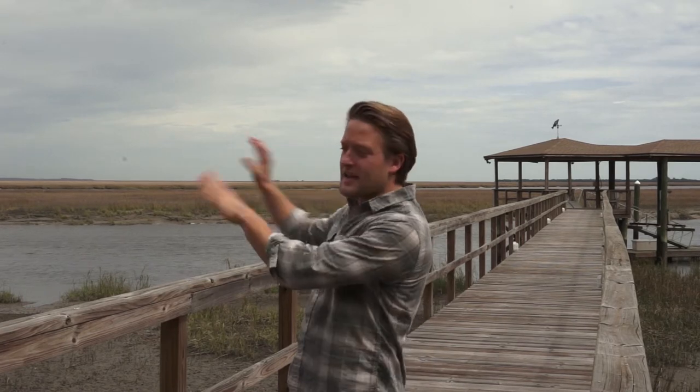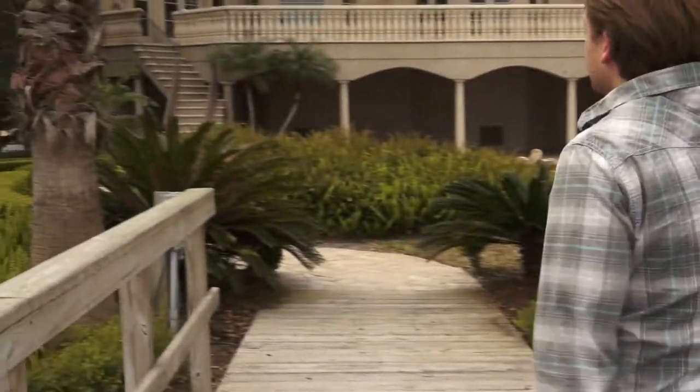Hey guys, welcome to Around the House with Calvin. We are here on the Hampton River at a beautiful estate on a beautiful day in St. Simon's Island, Georgia — 194 Hampton Point Drive. There are amazing views here, but the harsh elements can be pretty tough on your house, so let's go see what problems we've got and how we're going to remediate them.